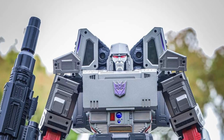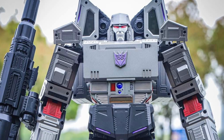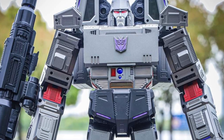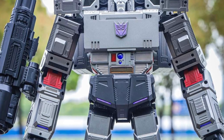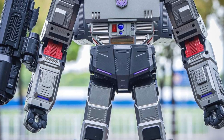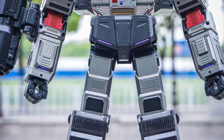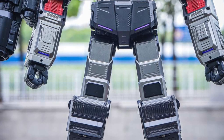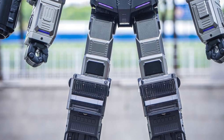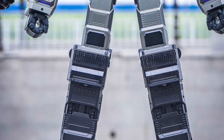The Robosen G1 Megatron — in-hand images are here, just two of them, but it looks pretty cool. I've been reading some comments and people are saying either you like it or you don't. They find it a little bit awkward with this G1 Megatron design, but that's just how Megatron is. I don't mind it at all, to be honest. It's pretty cool that he can talk and do all that stuff.